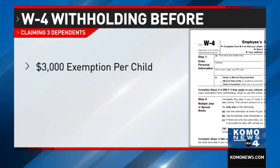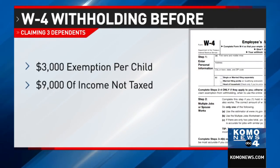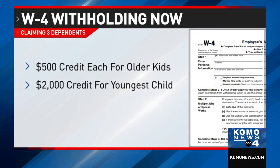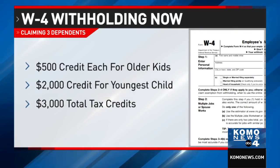Say you have three children — ages 22 graduating from the UW, 17 in high school, and 13. Before the change, you'd get an exemption of $3,000 per child — that's $9,000 of income that wouldn't get taxed. Now you'll get a $500 tax credit for each of the two older kids and $2,000 in tax credits for the youngest child. That's a total of $3,000 in tax credits that can ultimately affect your withholding.